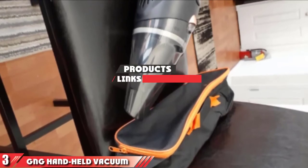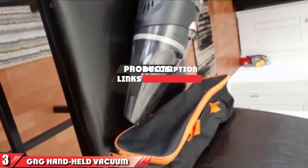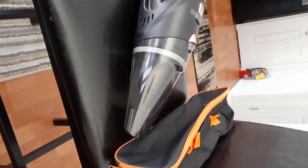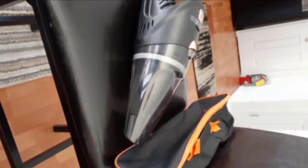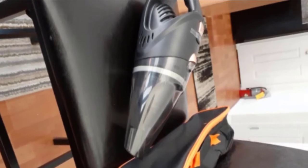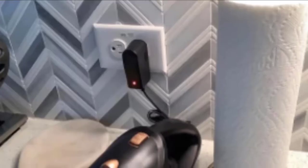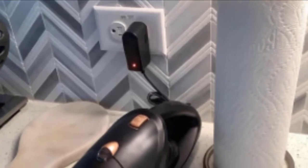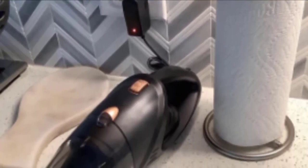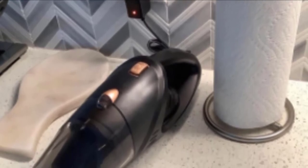The number 3 position is held by G&G Handheld Vacuum Cleaner. G&G's Mini Car Vacuum Cleaner has a high-efficiency 106W lithium battery that works for about 20-30 minutes. It also has two charging cables that can connect to your vehicle while you're using it if you need a longer cleaning time. It is a wet or dry vacuum that can suck up dust, pet hair, and liquids.